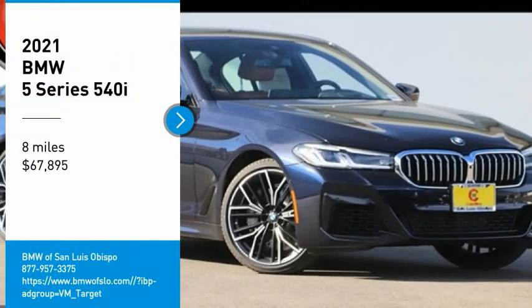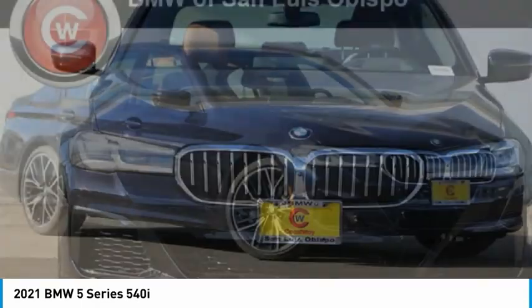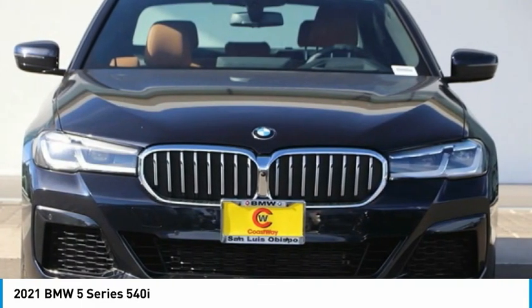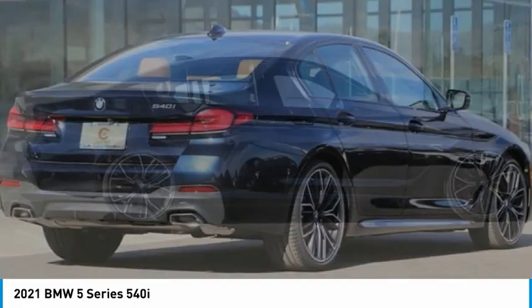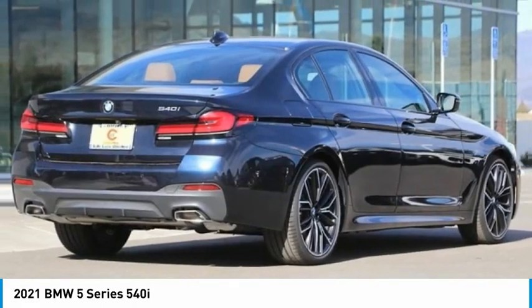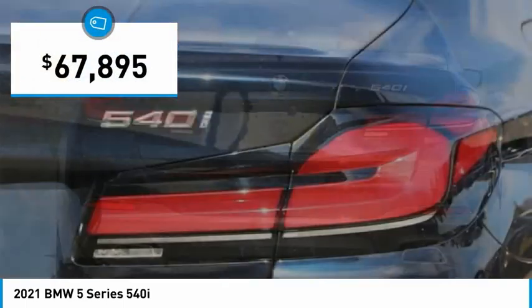Make a great choice today with the 2021 5 Series. The 5 Series incorporates bold styling cues that departed from BMW's traditional styling language. If you are looking for excitement and boldness, the 5 is for you and is priced below $70,000.